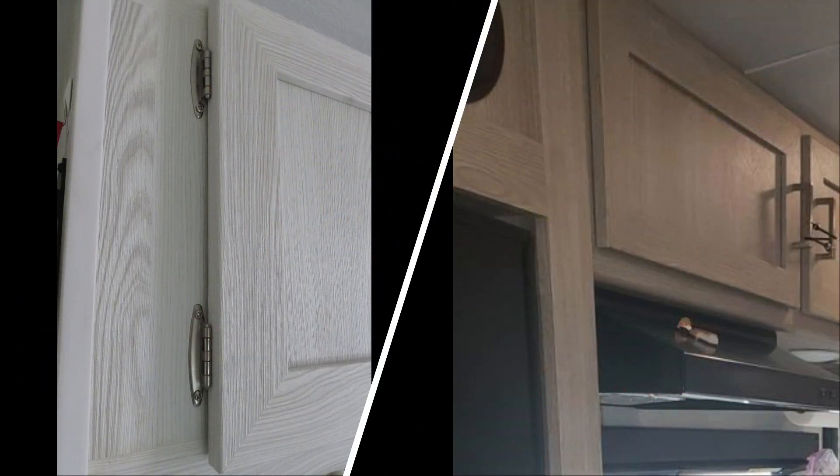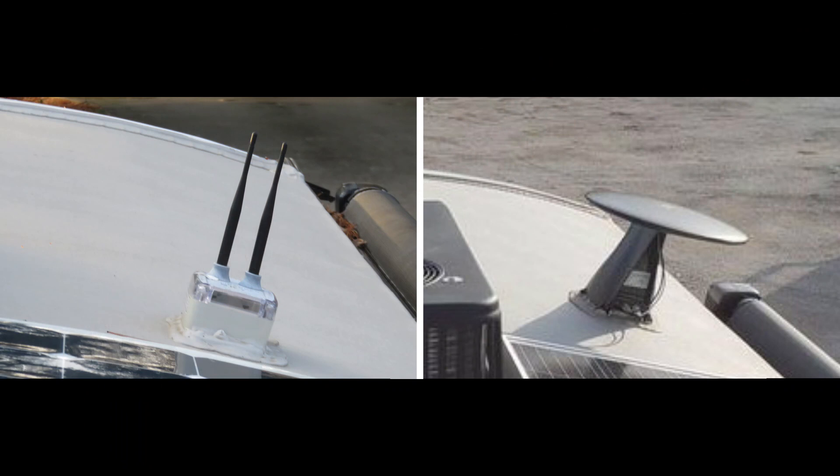In the 2021 and a half model they added hidden hinges on the cabinets. Another change was the Wi-Fi ranger — originally it was a standalone unit that often had water intrusion problems. They've since integrated it with the TV antenna on the right-hand side into a combo unit that's omnidirectional, so you don't have to point it in a specific direction.